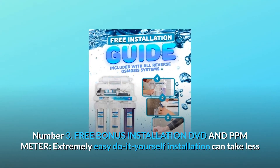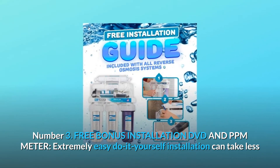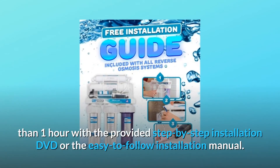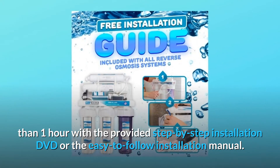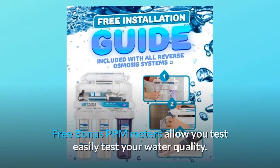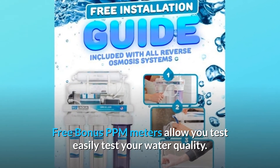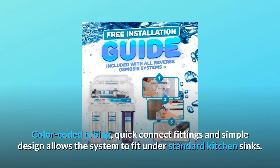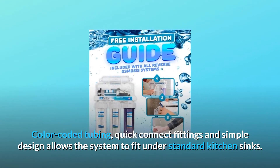Number 3: Free Bonus Installation DVD and PPM Meter. Extremely easy do-it-yourself installation can take less than one hour with the provided step-by-step installation DVD or the easy-to-follow installation manual. Free bonus PPM meters allow you to easily test your water quality. Color-coded tubing, quick-connect fittings, and simple design allow the system to fit under standard kitchen sinks.